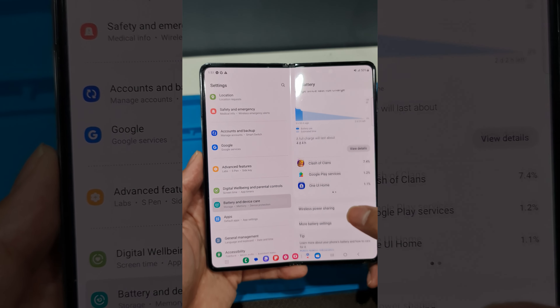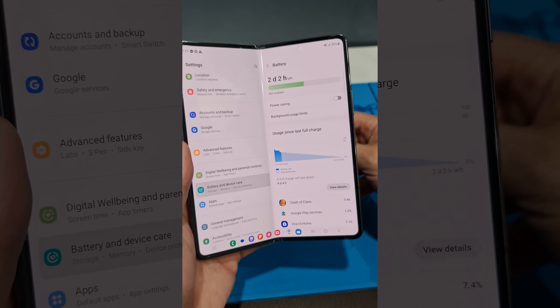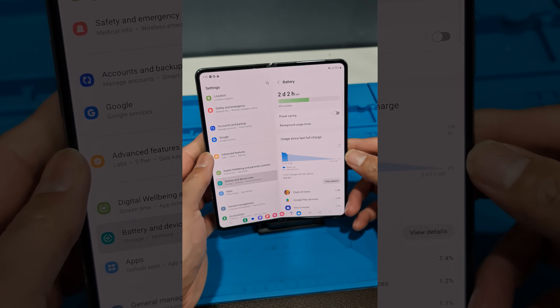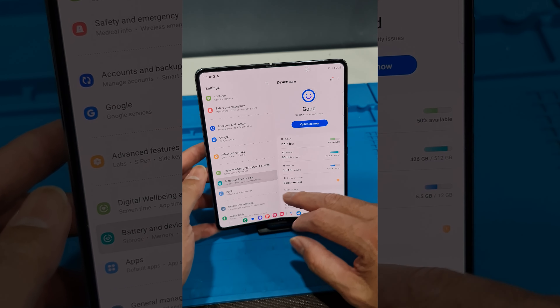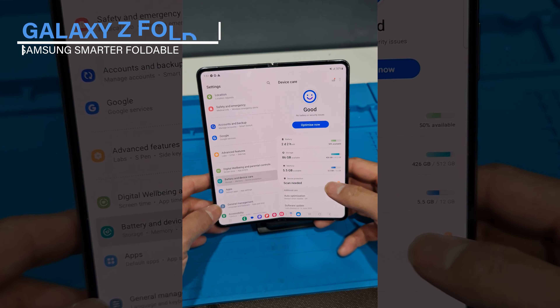The Samsung Galaxy Fold 4 may come with a few impressive new features, but it still comes with all the breakthrough technologies that made the Fold 3 so great. This includes 5G connectivity, an impressive battery life, and an intuitive Samsung interface.